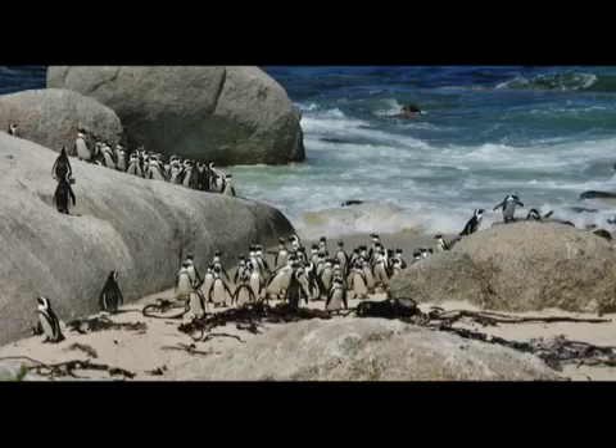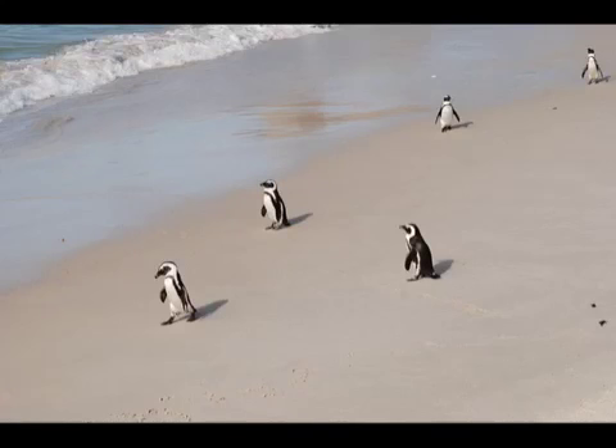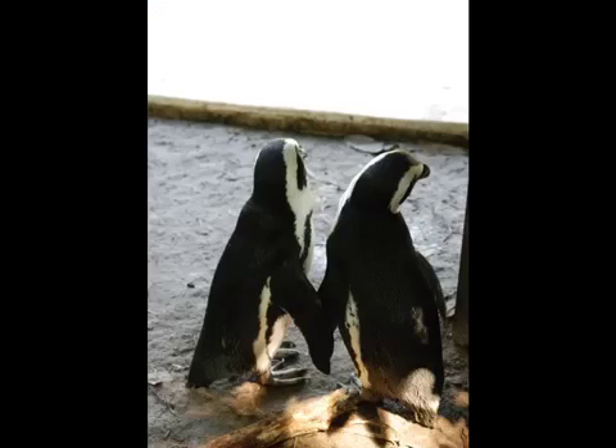Sometimes they build their nests with loose feathers. African penguins are known for when they breed. African penguins dig with their beaks. This is how African penguins live in their families.